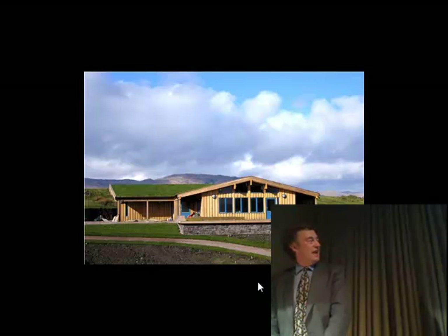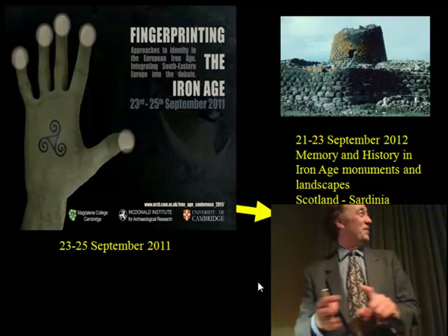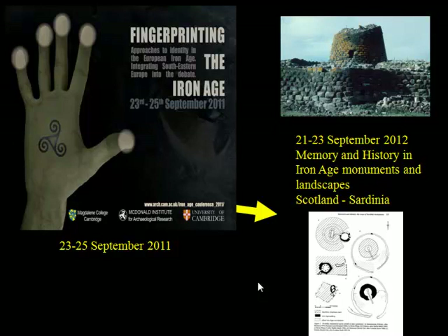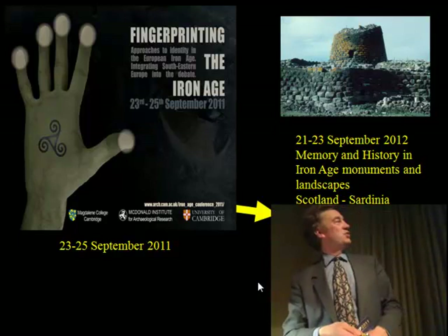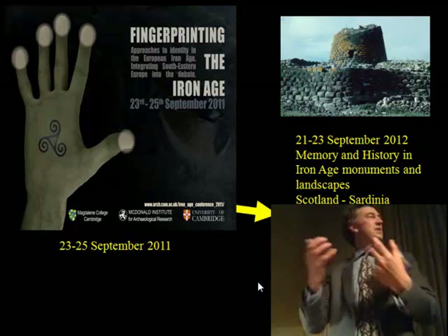I am organising a conference in September of this year on the theme of the Iron Age, which is about identity. But what I want to draw your attention to is a conference in Cambridge in September 2012, where I'd like to invite particularly those interested in the Iron Age. Here are two types of monuments which are permanent features in the landscape and which have produced history — I'd like to bring people together with that particular theme to celebrate the importance of these landmarks in our landscape, be they in southern or northern Europe.